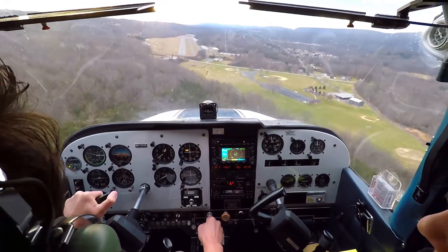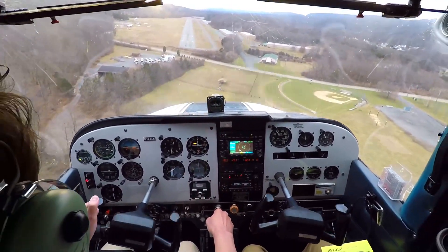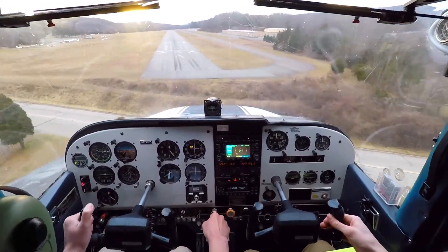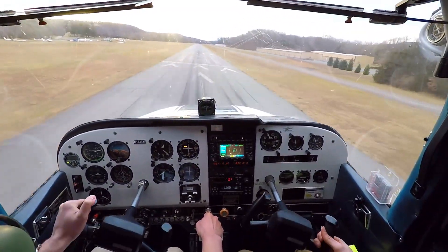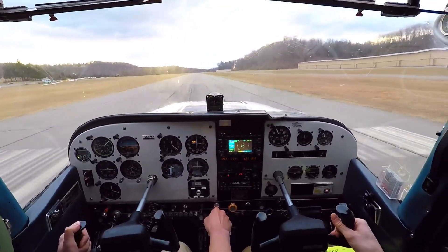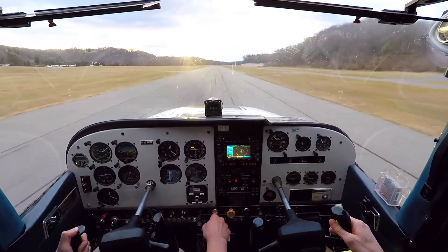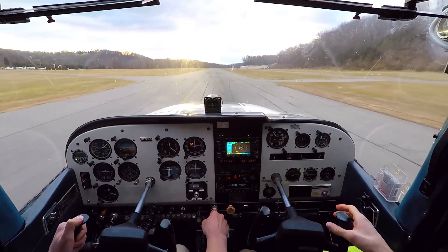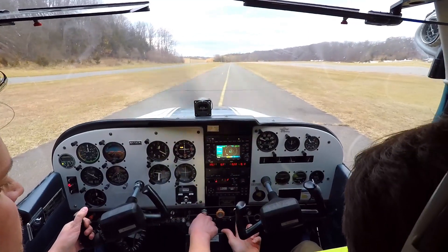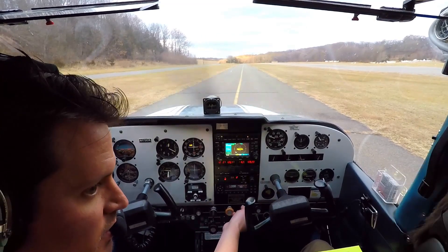A little bit high, but got it made. Get the power out — power in. Whoa, boy. Power to idle. I would've helped out a lot right there. Flaps 20? Yeah. Flaps 30? Flaps 20. I don't know why we went flaps 40.